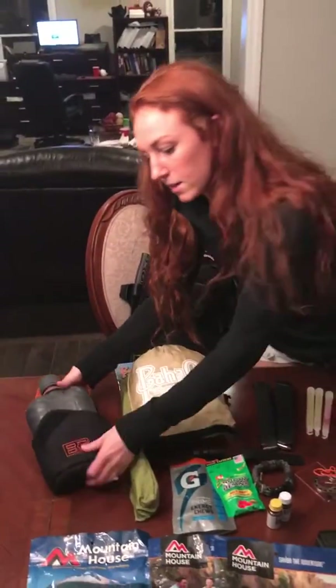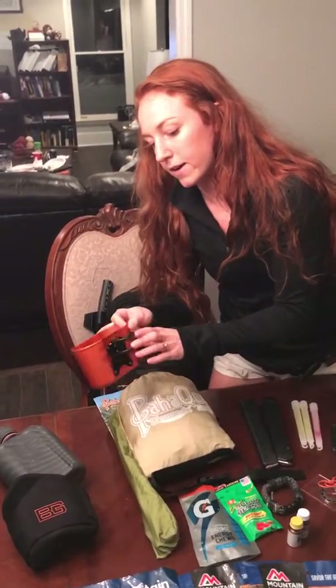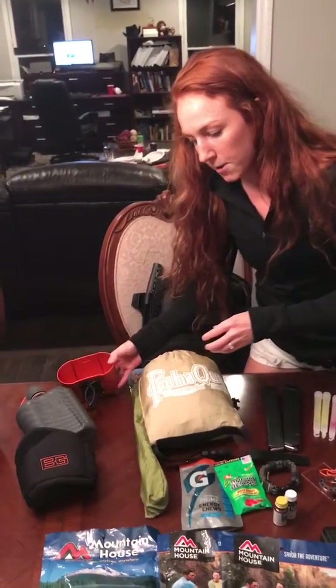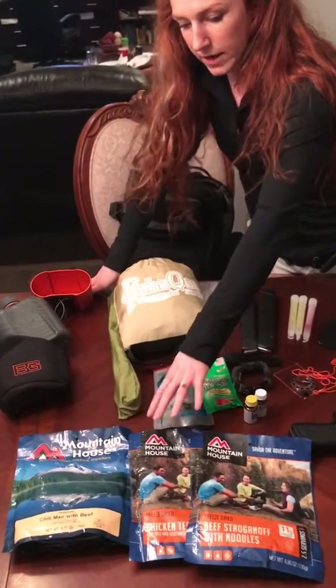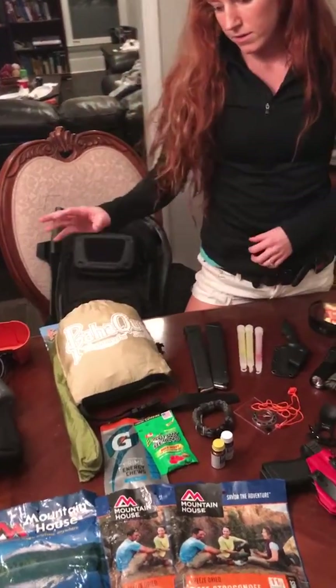First of all, I have my canteen here which has a metal bottom, so it's awesome if you need to boil some water over a fire — we can use the handles here for that. We can also cook up some of the Mountain House meals we have here. I've got three different meals and some gummies and chewies here as well.